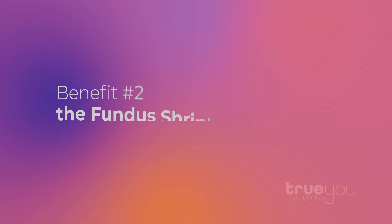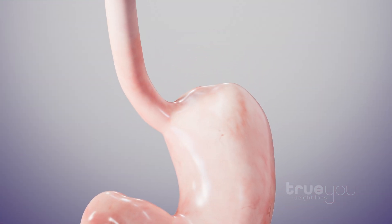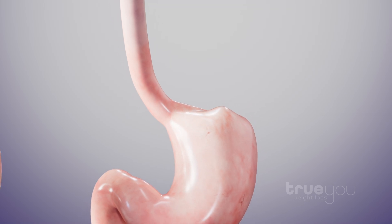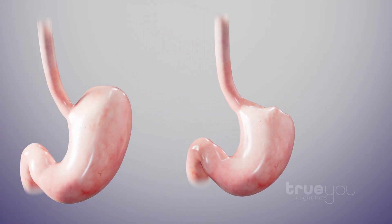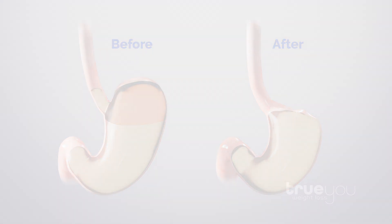Additionally, in the weeks after fundus ablation, the fundus shrinks and contracts, becoming smaller, tighter, and more restricted. The effect is an enhanced sense of fullness from a smaller amount of food, assisting with portion control and weight loss.